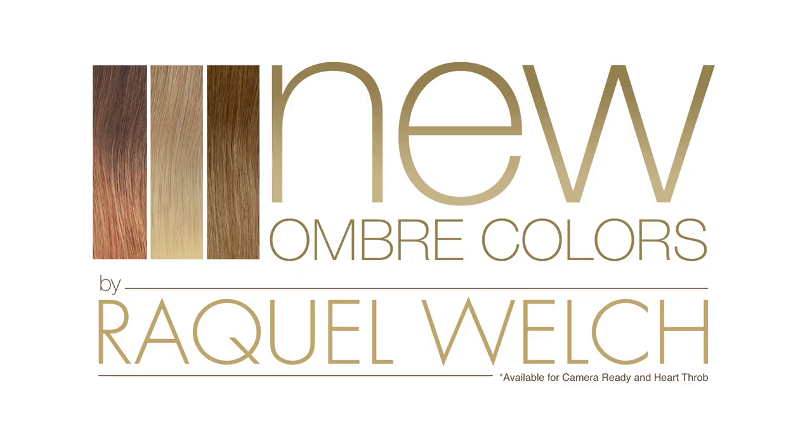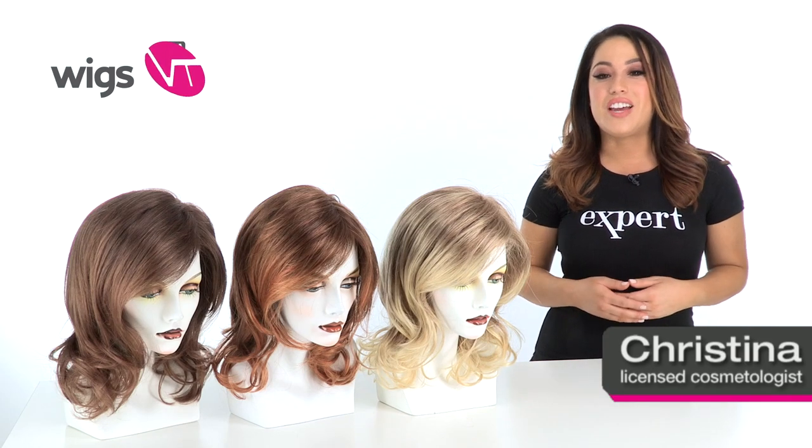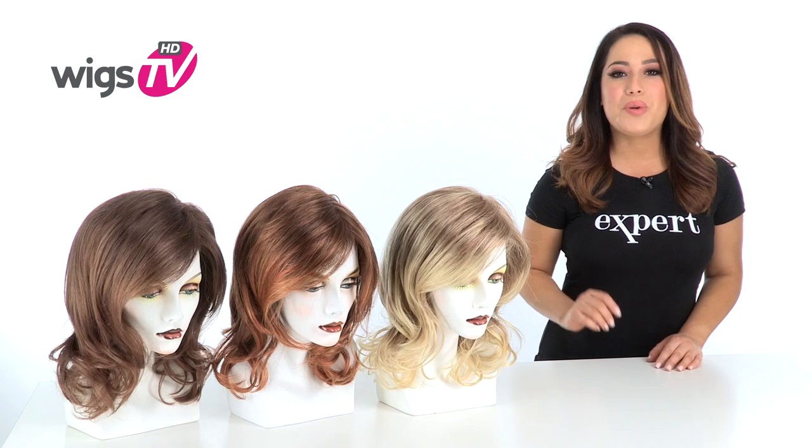The hottest hair color trend for 2012 has to be the ombre look. Today I'll be showing you Raquel's interpretation of this famous trend. We'll be going through honey ombre, copper ombre, and coffee ombre. You'll notice that it's a subtle approach on this fabulous trend.